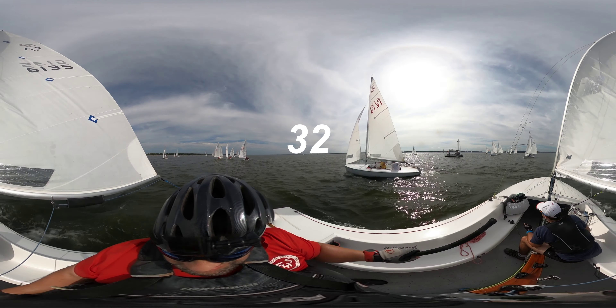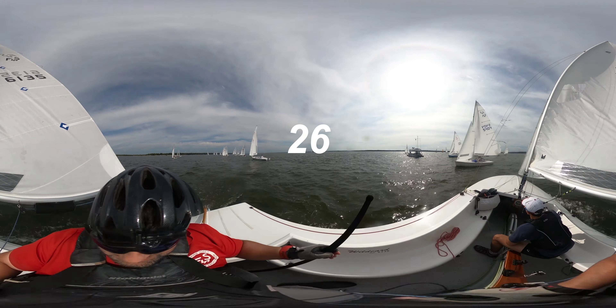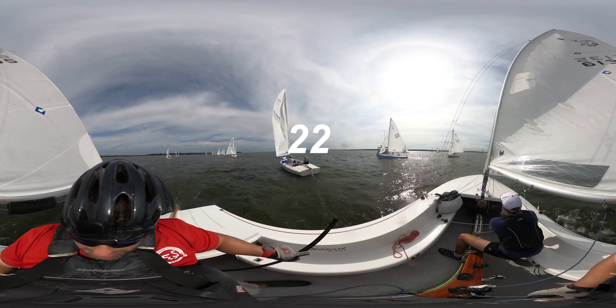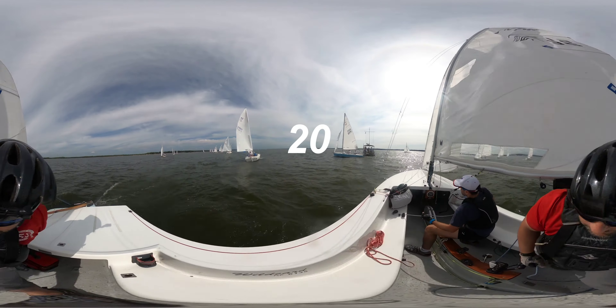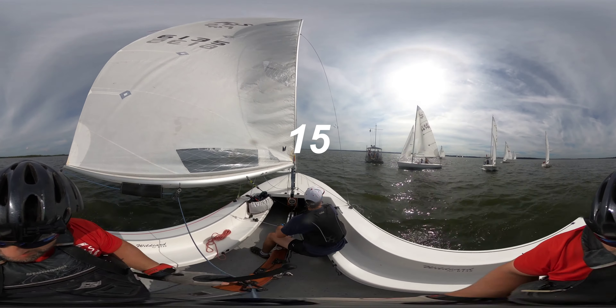What happens in this start is after I make my final tack, one of the boats behind us tries to swoop underneath me to get into the hole that I'm trying to build. That forces me to come down and defend. As I come down to defend, the boat to my windward sees the opportunity to try and drive over me.